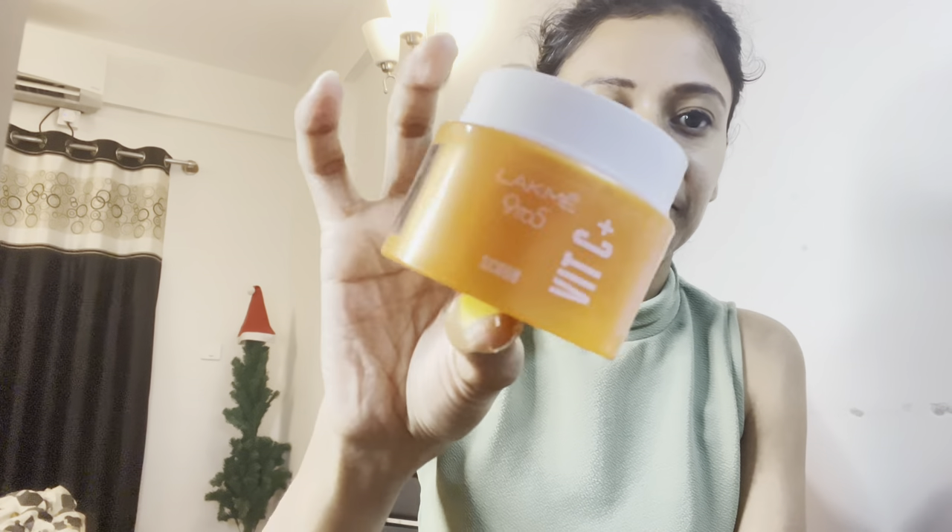Moving on, the next product is the Lakme 9-to-5 Vitamin C Scrub. I have finished bottles and bottles of this product and I've already placed an order for it — the one I have right now is completely empty. I'm planning to do an empties video as well. This scrub is very nice, very gentle, does its job properly. The granules are not harsh — it has a creamy texture and is very gentle on your skin. Highly recommend this for scrubbing.